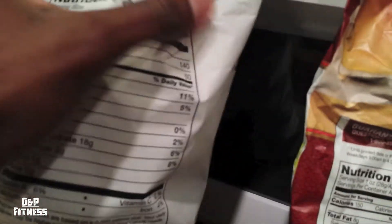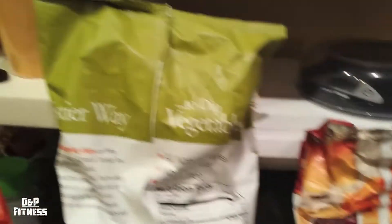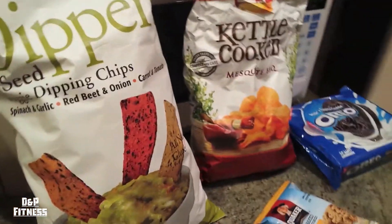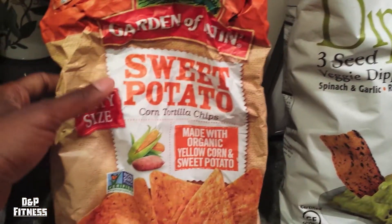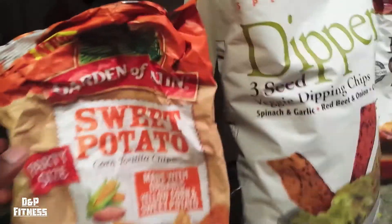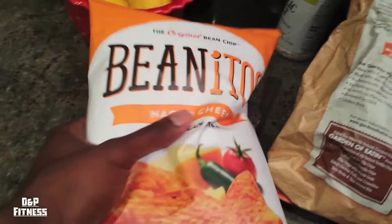It's literally a 10-calorie difference, and the serving size is exactly the same — one ounce, one ounce. So you'd go to the veggie dippers and think you could eat way more, but you'd be making a mistake. These sweet potato corn tortilla chips are made with organic yellow corn and sweet potato, gluten-free — all those things that make you think this is really healthy. But just like the dippers, it's about the same: 140 calories, 10 less than the Lays, 7 grams of fat, 17 carbs, 2 protein.